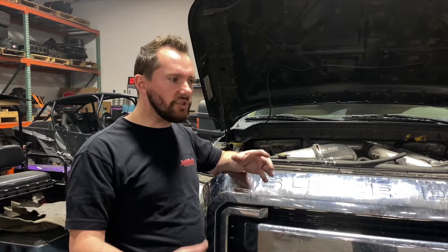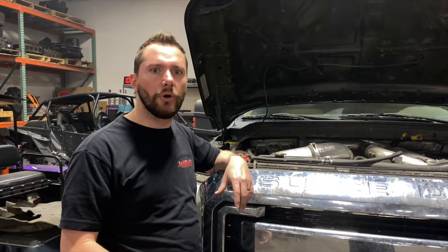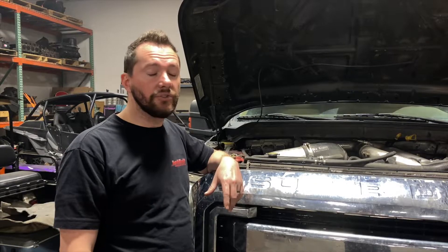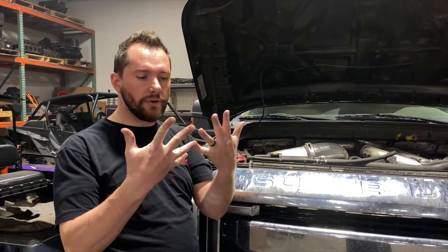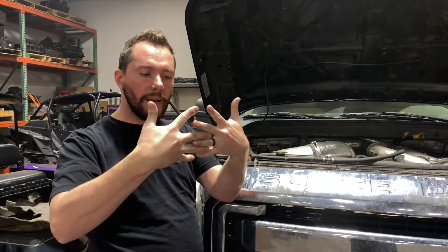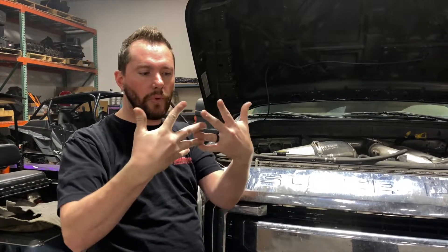But it's not actually the vanes that are typically sticking. When we get turbos back from people complaining about sticking — whether it's one of our turbos, we do a lot of turbo work for other people, or stock turbos — the vanes are usually fine. There are gears inside the bearing housing that mesh, and what we find is sometimes there are a few tight spots when the gears are meshing and it'll get stuck in that position.